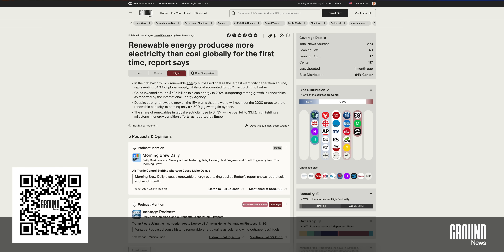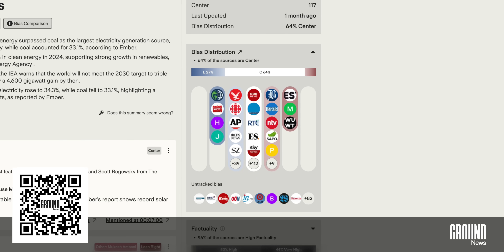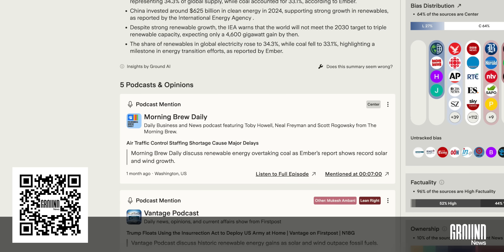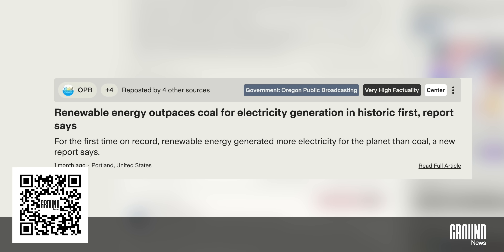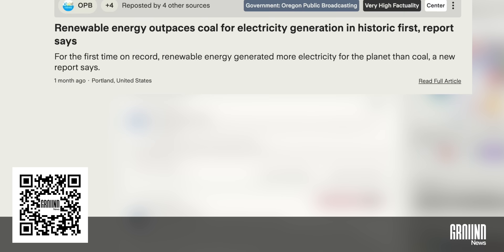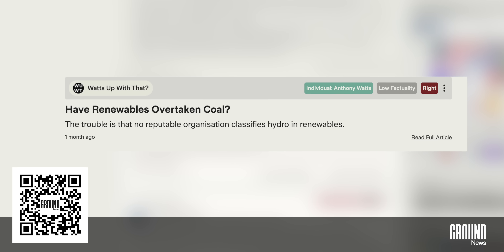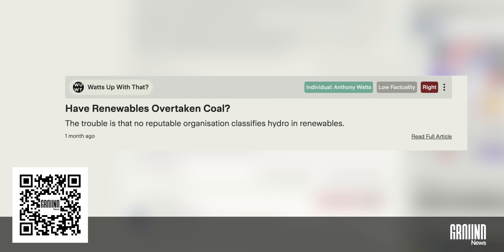Take any major story about renewable energy, like this one about renewables having surpassed coal globally. With one click, I can see a summary, political bias, ownership details, and a factuality breakdown for every outlet covering it. The center-leaning source keeps it straightforward with just the facts. The left-leaning headline brings in politics and highlights Trump's backing of fossil fuels. Meanwhile, one right-leaning source frames it as a question that's in doubt. Same story, three completely different narratives.